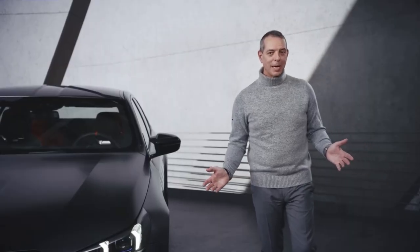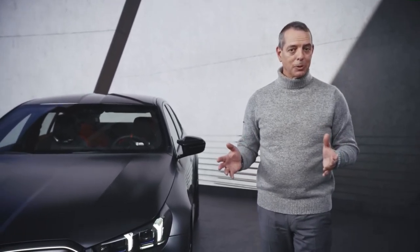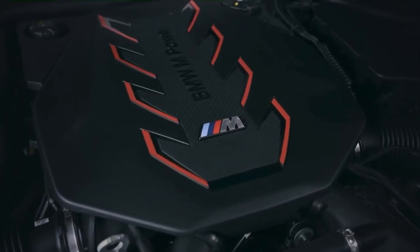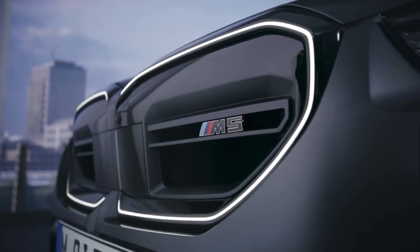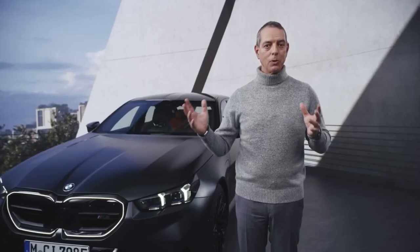The new BMW M5 features the BMW M hybrid drivetrain system, consisting of a 4.4-litre V8 engine and a very strong electric motor, not only allowing you to have maximum performance over the whole speed range, but also allowing